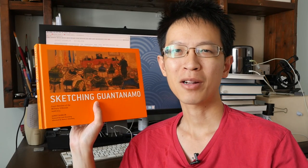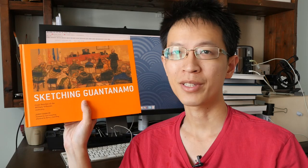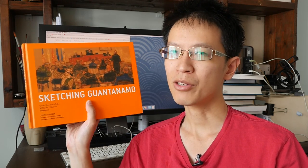Hi, this is Teo from ParkerBlocks.com. For this week's sketchbook feature, I want to show you this book called Sketching Guantanamo. Let's take a look inside.